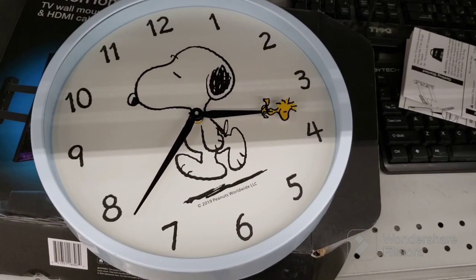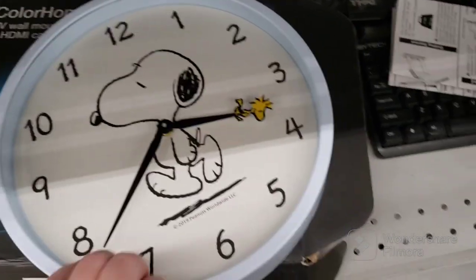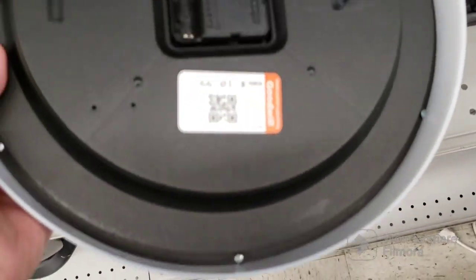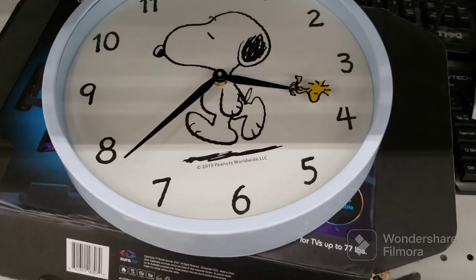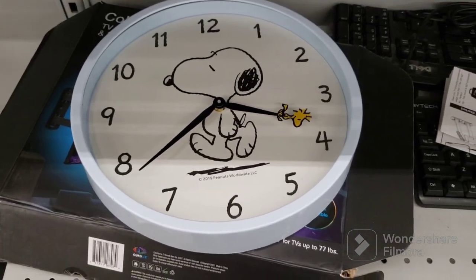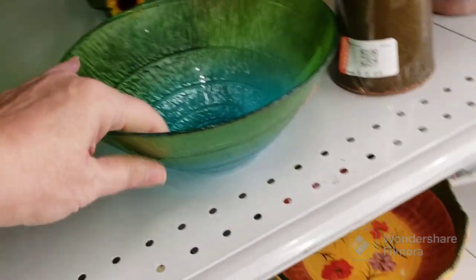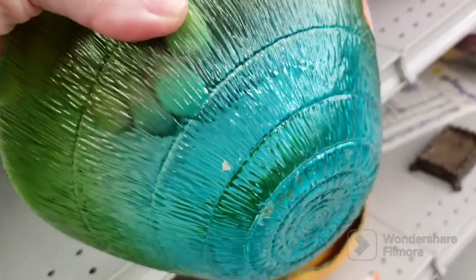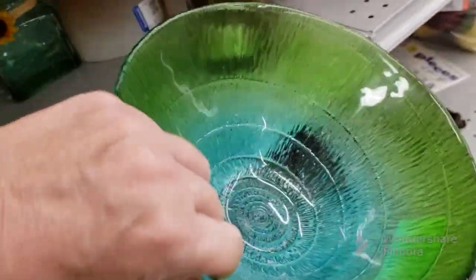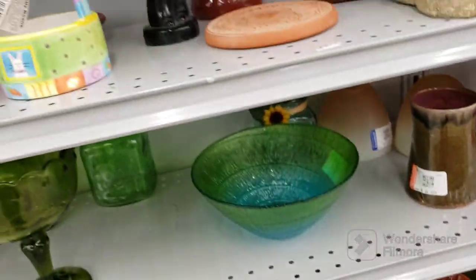I also showed this earlier in a picture — it's a Peanuts Snoopy Woodstock clock. But there's no meat on the bone for me; they want $11 for this, so it's going to stay here. I'm sure somebody will pick it up that loves it. This piece is pretty but it's flashed and you can see some of the flashing coming off in chips. That would have been nice if it were real colored glass.